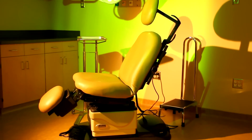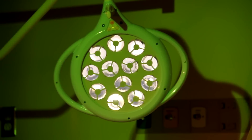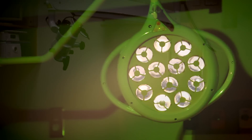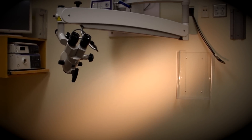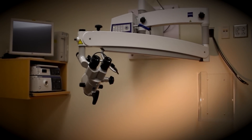Otolaryngology refers to the treatment of the head and neck, including diseases, disorders, and abnormalities of the ear, nose, and throat. The clinic's care team includes board-certified physicians and clinical nurses who are certified in the unique care of head and neck patients.